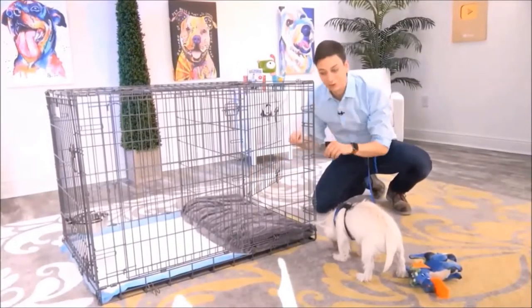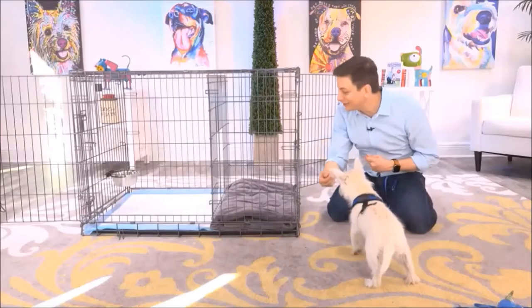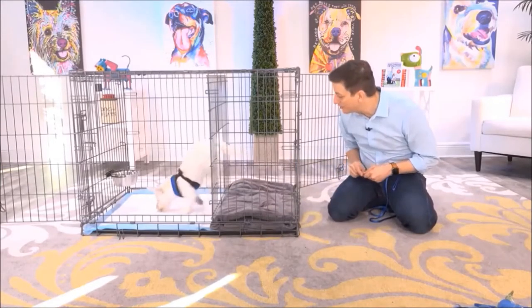On this side, you have a bedroom for your dog, and on this side, you have a potty area for your dog. Let's get Argyle comfortable with going in and out of the puppy apartment.